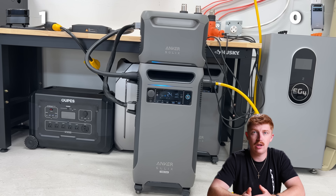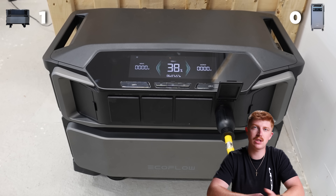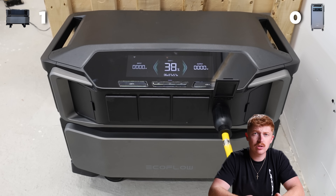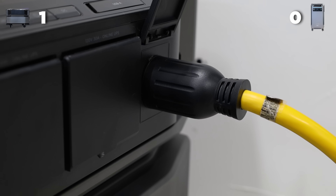When it comes to looking at the output, the Anker has an output of 6,000 watts, while the Delta Pro Ultra has an output of 7,200 watts. Again, 1,200 watts is a noticeable difference. So another point for the Delta Pro Ultra.